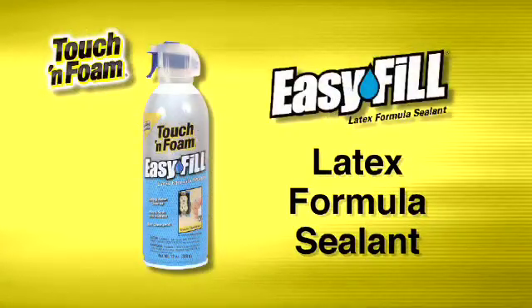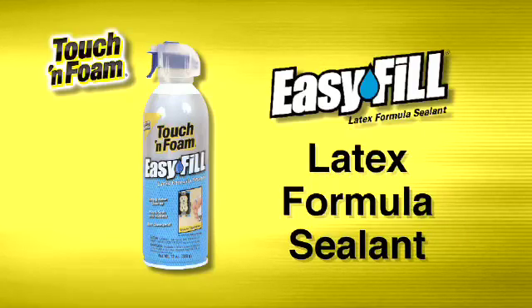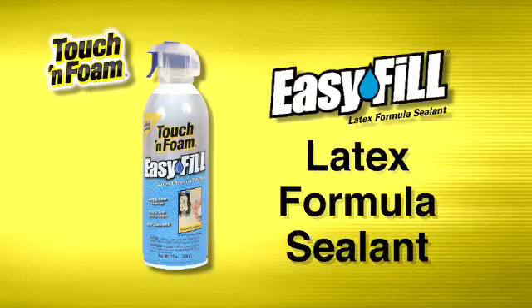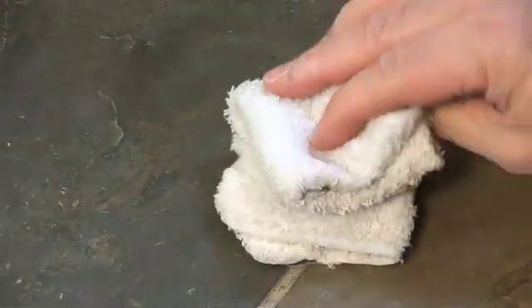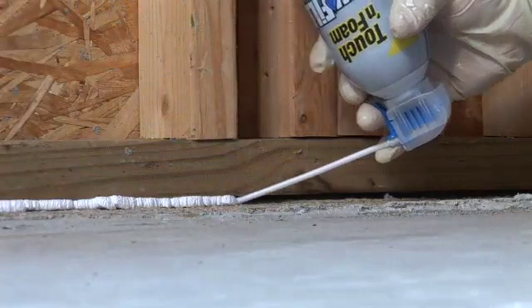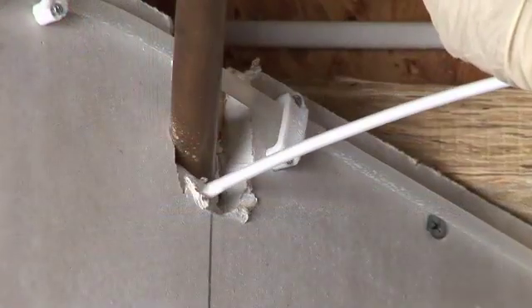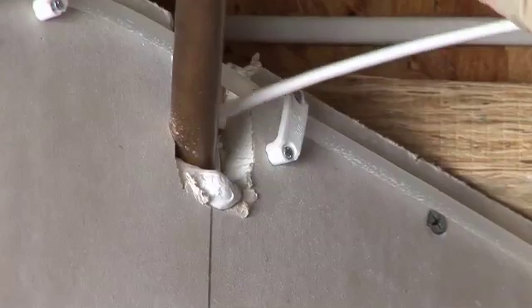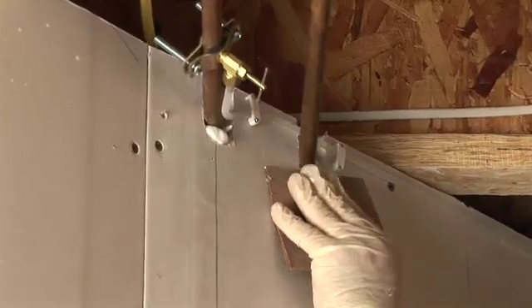For an energy-saving sealant as easy to use as it is to clean up, the choice is simple: Easy Fill Latex Formula Sealant. It's specially formulated for easy cleanup with just soap and water. It won't stick to hands, yet adheres well to wood, drywall, plaster, metal, or plastic. Unlike other foams, Easy Fill Latex can be tooled or molded and accepts spackle or joint compound, making it ideal for patch and repair work.